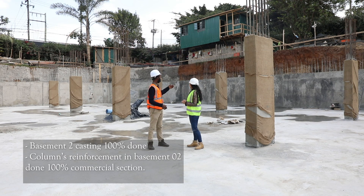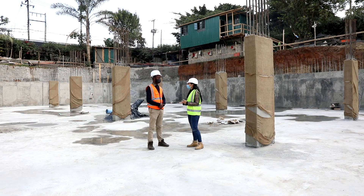On the skin wall, they are just behind the retaining walls. We've also been able to do it at 100% on the commercial side.